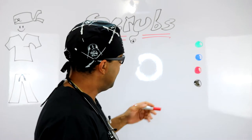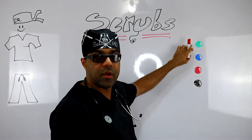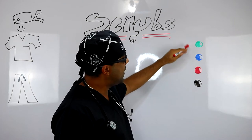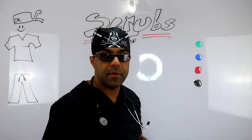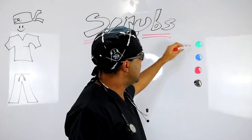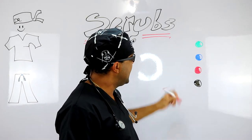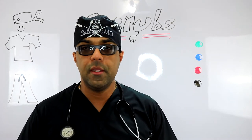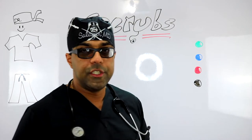Scrubs usually come in primary colors. The most common one I've seen is green, and after that is blue. In two of the hospitals I've worked in, color coding is actually used to determine what specialty someone is in — general surgeons generally wore green, and the obstetrics and gynecologists wore a different color. Red and pink tend to be more associated with the nursing staff.